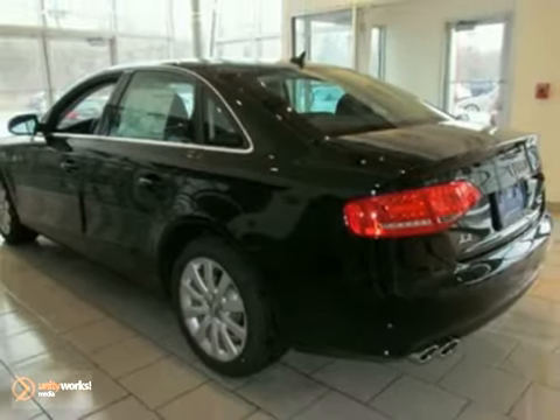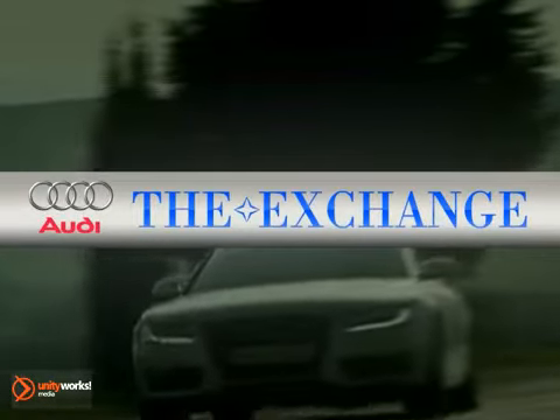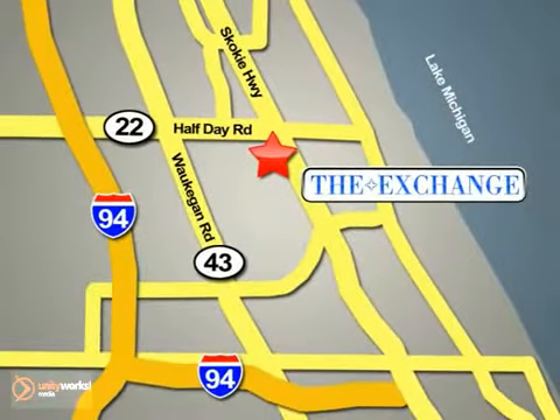See it for yourself today. The Audi Exchange in Highland Park is the number one Audi dealer in the Midwest. We're conveniently located on Skokie Valley Road, Route 41, just south of Route 22.